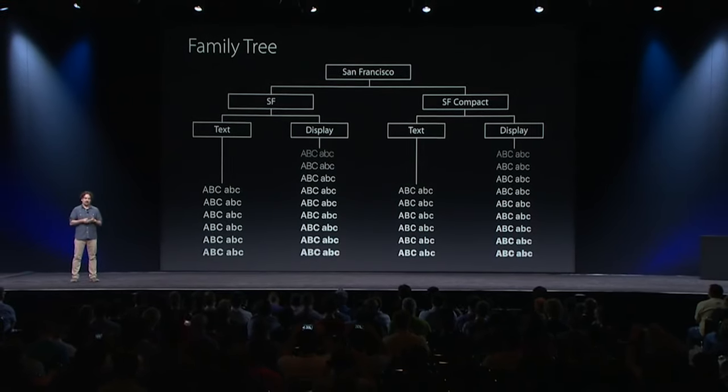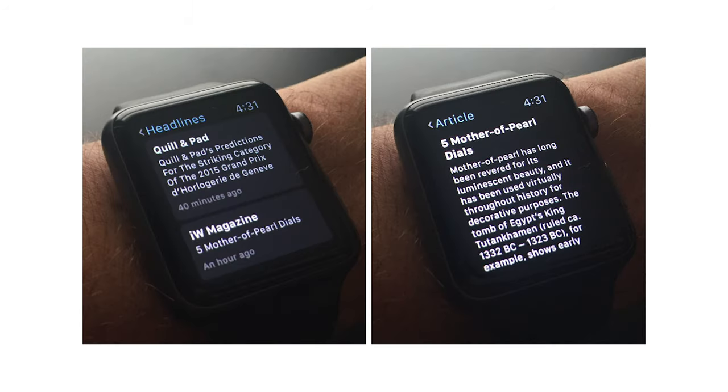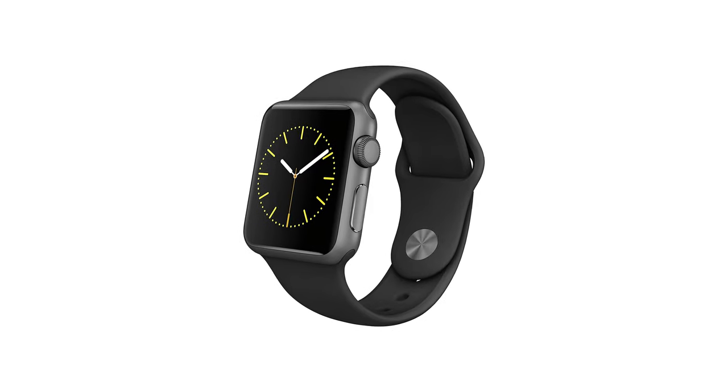The most notorious example though is when Apple decided to ditch Helvetica Neue for a very similar in-house font called San Francisco in 2015. Helvetica proved difficult to read on small screens, and the company was about to unveil its smallest screen yet — the very first Apple Watch. As the world transitioned to mobile, Helvetica faced an increasingly pressing roadblock.